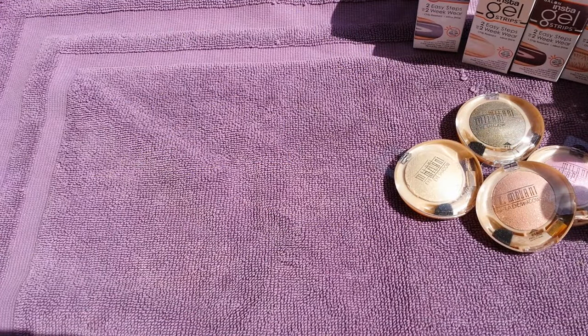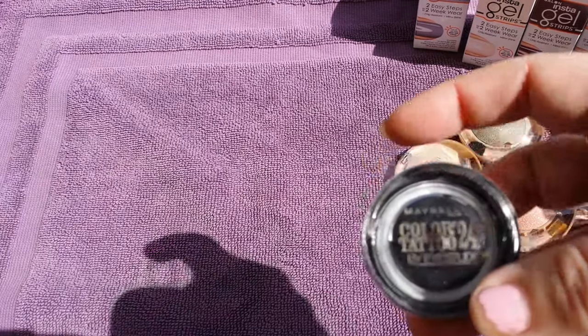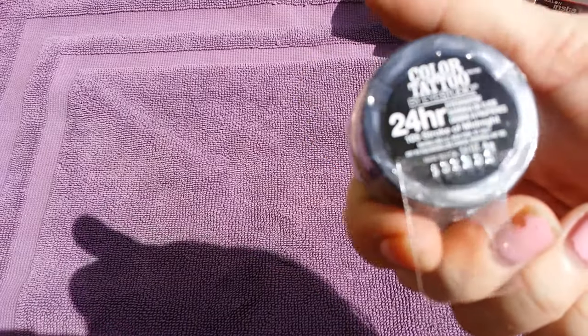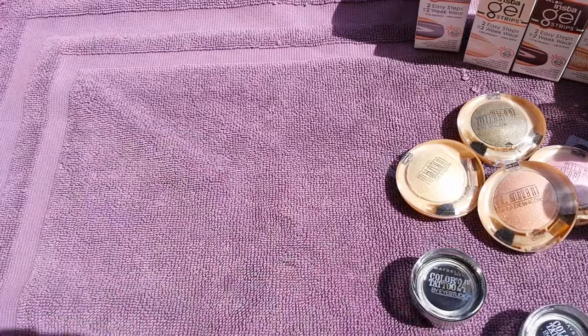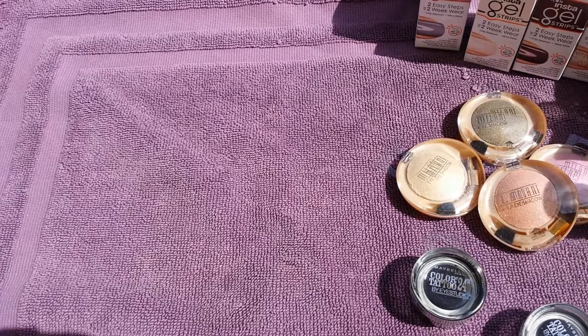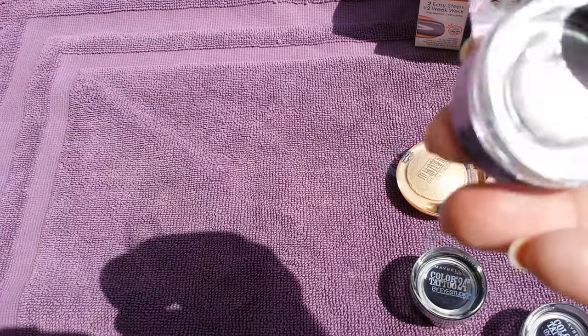I found a bunch of the Color Tattoos from Maybelline New York — I've never had these before but I've heard good things. They had a ton of them. This one is number 105, Stroke of Midnight. I figured I may not ever see them again, so I grabbed two in that color.